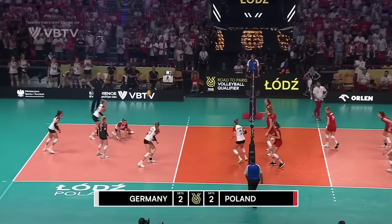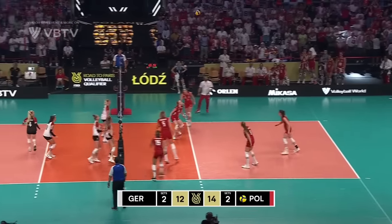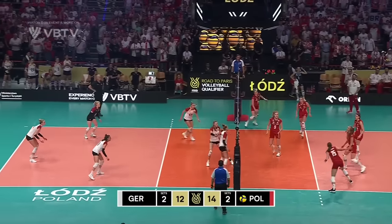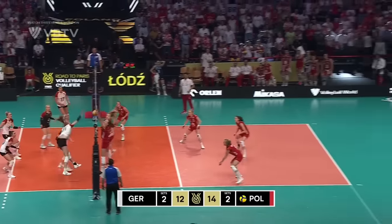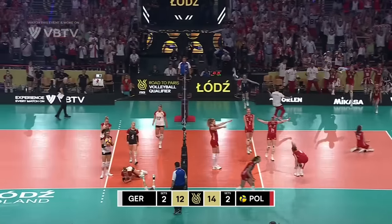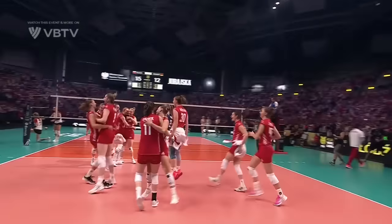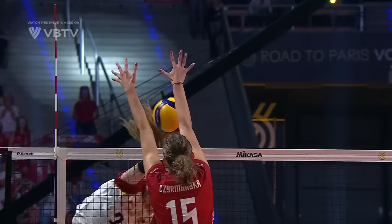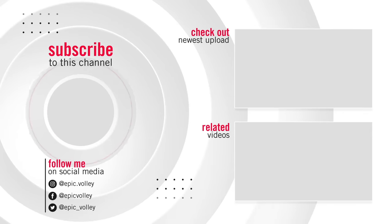An opportunity for Poland to take it — it's high in the middle, free ball for Germany. Wetzel is blocked. Germany going for the slide time after time, and it's a massive block from Poland to end the match. And that is a huge win for the team in red.